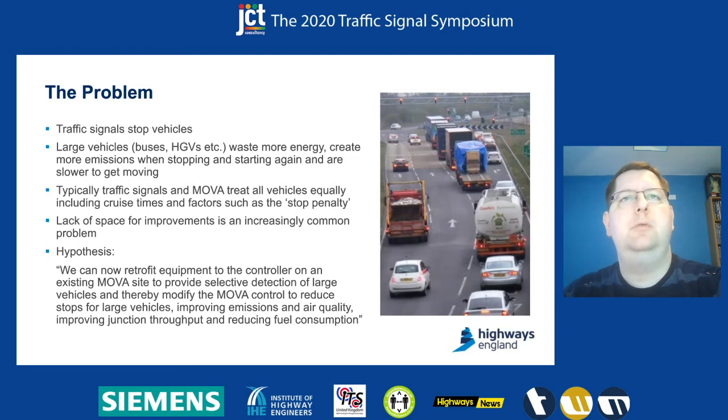So it's advantageous to try and stop large vehicles less if we can. But traffic signal systems, including Mover, don't really look at different vehicle types and therefore don't have discrimination around large vehicles compared to other vehicles. We also have increasing difficulty around our networks where we need to find more capacity solutions, but we're running out of space within the highways to do that.